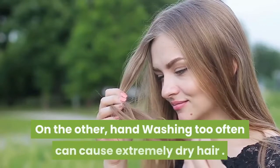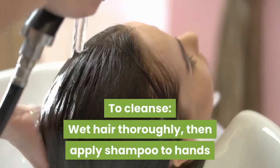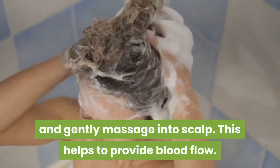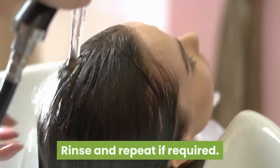On the other hand, washing too often can cause extremely dry hair. To cleanse, wet hair thoroughly, then apply shampoo to hands and gently massage into scalp. This helps to provide blood flow. Rinse and repeat if required.